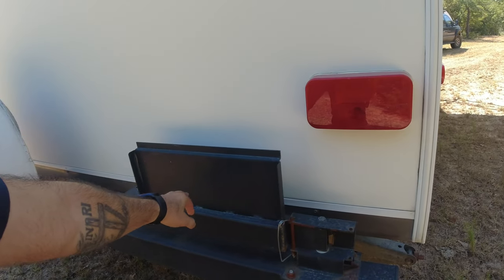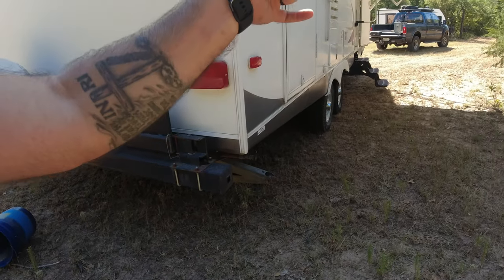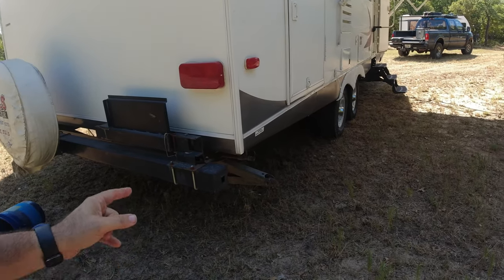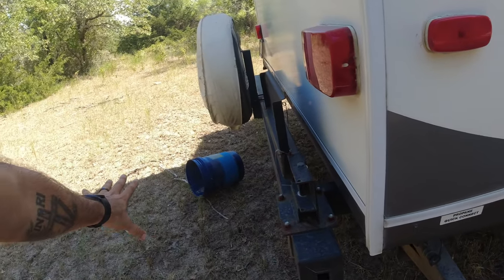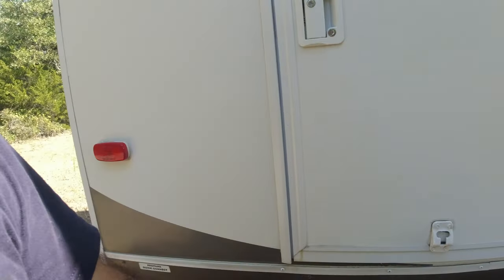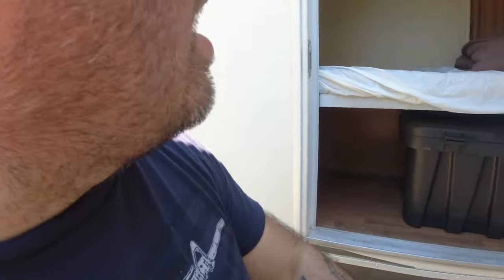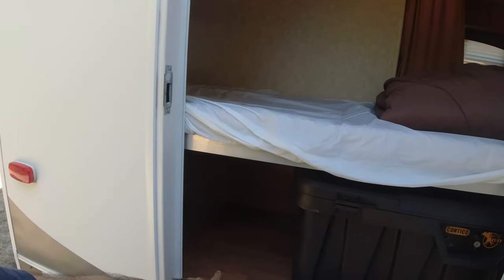Here's the back of it — this trailer originally came from Mesquite, Texas. This part here I've never used: there's a grill that folds out, and the grill comes with it — it's in the front compartment. It connects with gas, so it's a propane grill that hooks right there. There's also storage here, and it's got two bunk beds — the bottom bunk and the top bunk — with storage underneath.